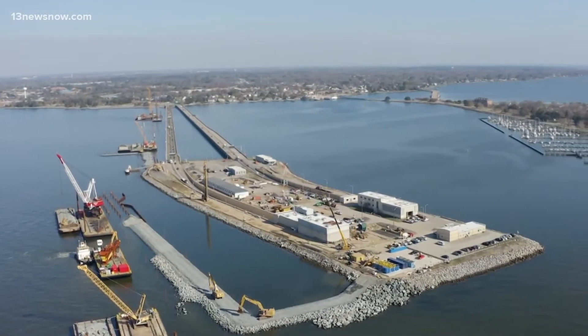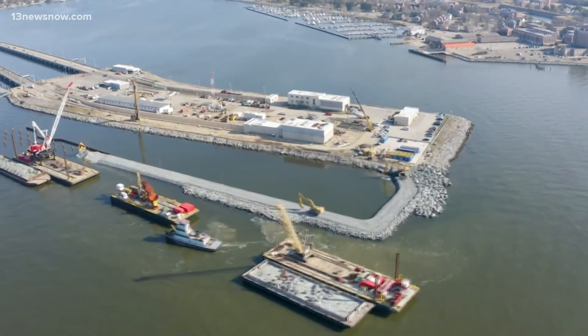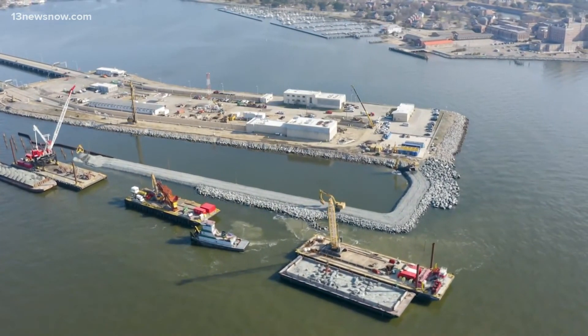Those studies were the foundation of the $3.3 billion expansion happening today. We'll go from four to eight lanes across the water by 2025.